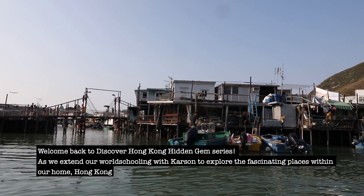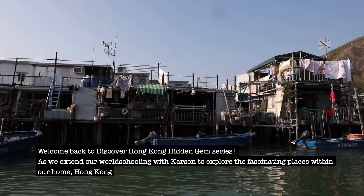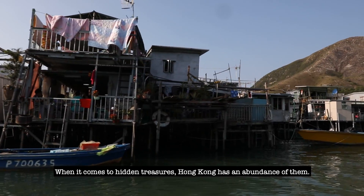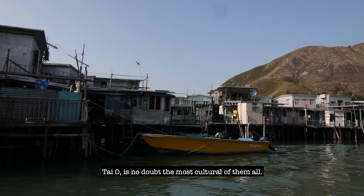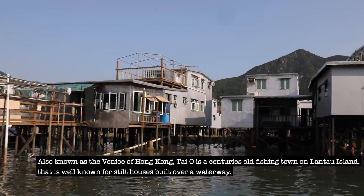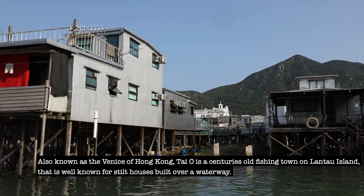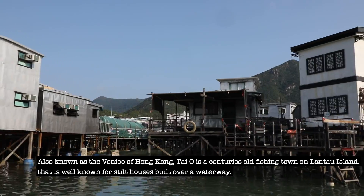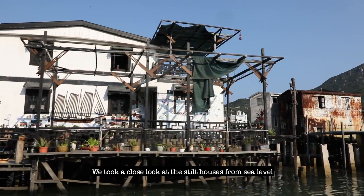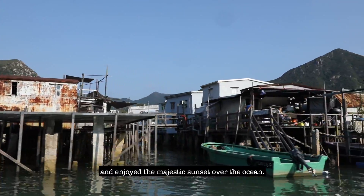Welcome back to Discover Hong Kong hidden gem series, as we extend our world schooling with Carson to explore fascinating places within our home, Hong Kong. Tai O is no doubt the most cultural hidden treasure of them all. Also known as the Venice of Hong Kong, Tai O is a centuries-old fishing town on Lantau Island, well known for stilt houses built over a waterway. Join us on our boat ride to spot Chinese white dolphins and take a close look at the stilt houses from sea level.